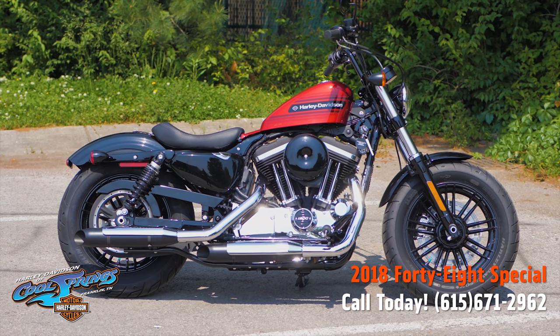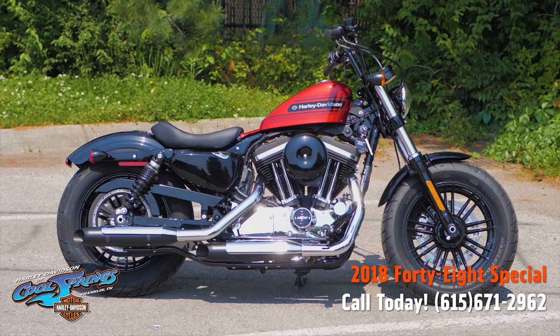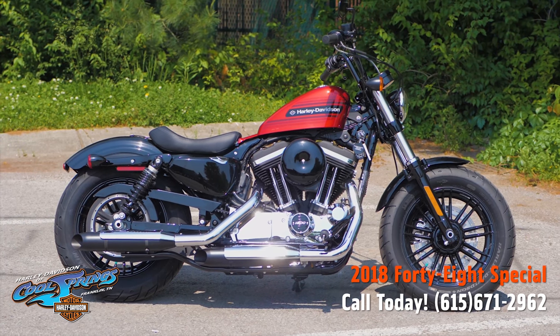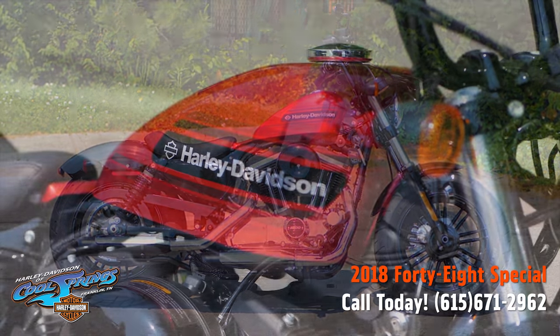Well, this is your old buddy Charlie, coming to you from Harley Davidson of Cool Springs. Guys, I've got a very special bike to show you today. She's the 2018 48 Special.